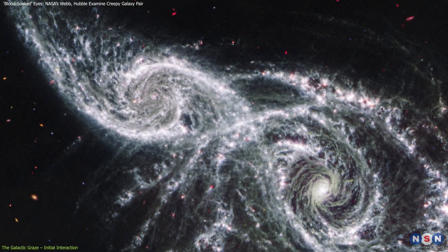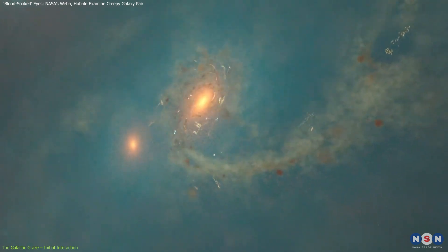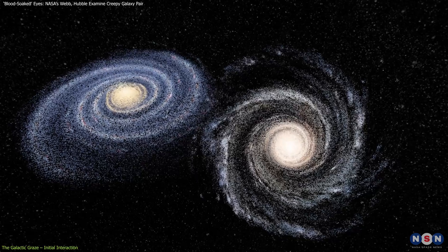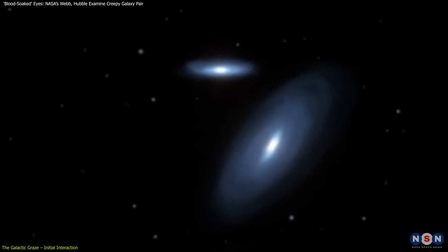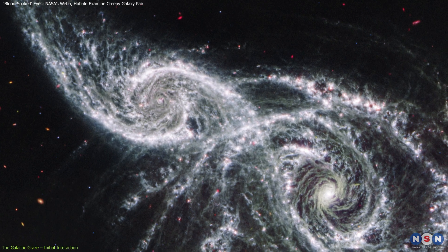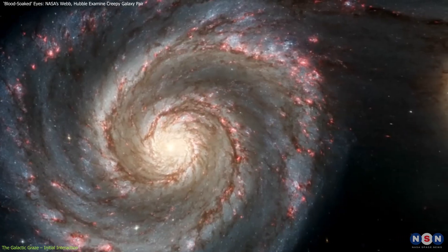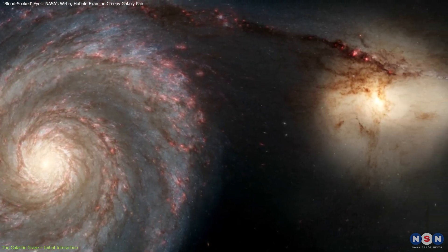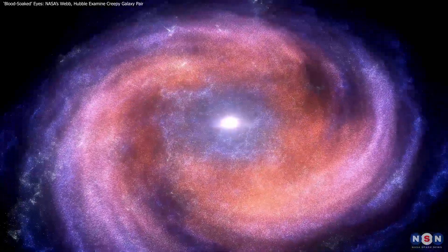Observing these galaxies as they graze each other provides insights into the early stages of galactic mergers, helping scientists predict the future for similar encounters. Our own Milky Way is expected to merge with the Andromeda Galaxy billions of years from now, and these observations give us a glimpse of what that process might look like. Understanding these initial phases is essential, because they set the stage for a galaxy's future — potentially changing its shape, structure, and star-forming abilities.